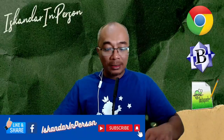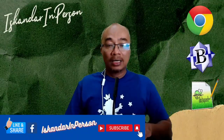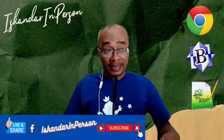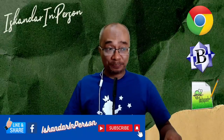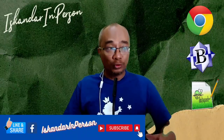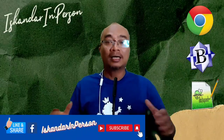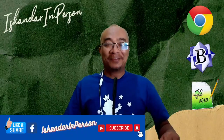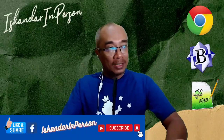Ada yang tanya semasa saya buat promosi ni: boleh tak ajar coding untuk kanak-kanak? Boleh, tak ada masalah. Kalau ada permintaan coding untuk kanak-kanak lebih daripada 10 orang, saya akan buat secara online — make it very fun, buat dikit-dikit, nak kasi diorang suka buat game, mainkan warna, mainkan gerak-gerak. Bagi orang umur 16 tahun ke atas, ini adalah coding yang saya ingin dedahkan kepada anda.